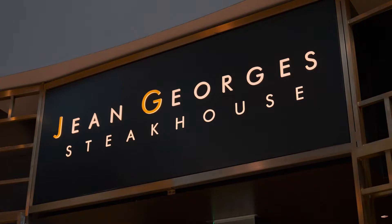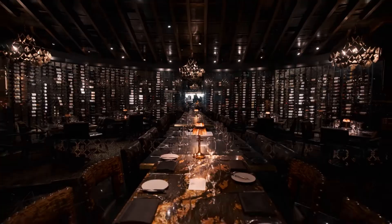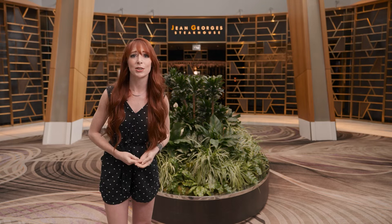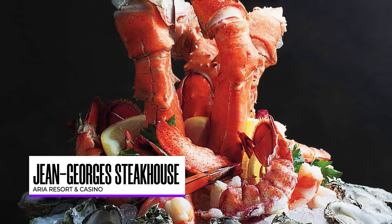Hey, remember that steakhouse I told you about earlier? With their amazing cuisine from all around the world, Jean-Georges has built quite the reputation. With their seafood, tableside service, and creative cocktail menu, they offer plenty of tasty options. Come on, let's go inside for an exclusive tour.